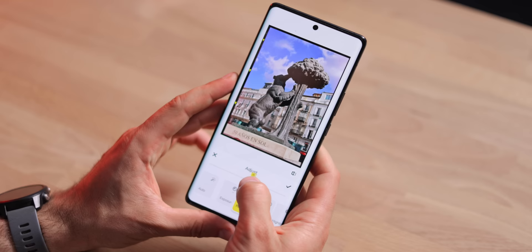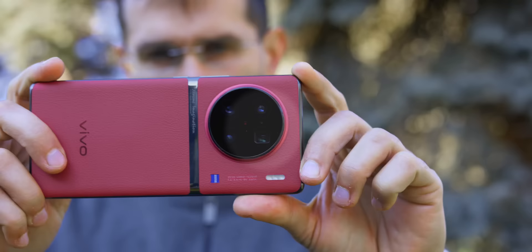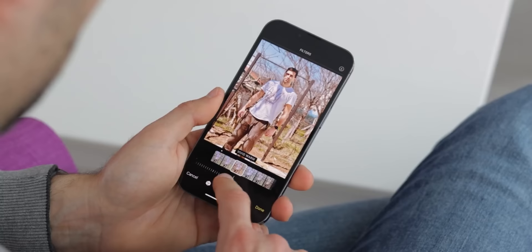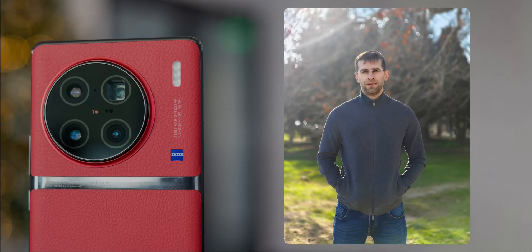Some may say you can edit images on any phone with an app and get a similar look, and that is kind of true, but how many people would be willing to edit dozens of photos every single time? There is something special about not having to edit a photo and just getting great results straight away. After using this Vivo phone, I honestly wonder why other companies only have these kind of lame filters, because nothing even comes close to the styles you get with the Vivo.